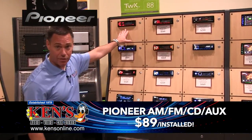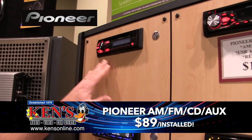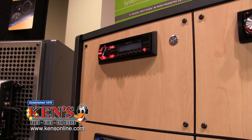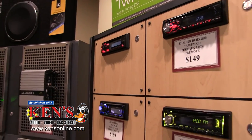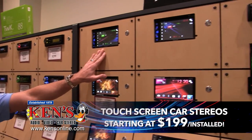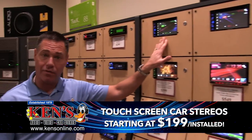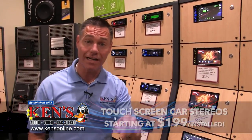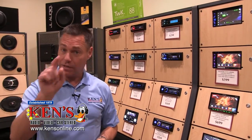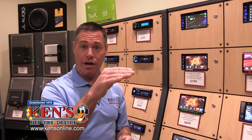We're still going to have the $89 Pioneer AM, FM, CD — one of our faves through Christmas, and I'm going to maintain that price. Bluetooth radios start anywhere from $129 and up. Touchscreens are super affordable now, anywhere from $199 and up. When you buy a touchscreen, make sure you talk to the guys about the TR7 — that's a relay that allows the DVD function to work so passengers can watch a movie while you drive. We've got base packages starting at just $249.